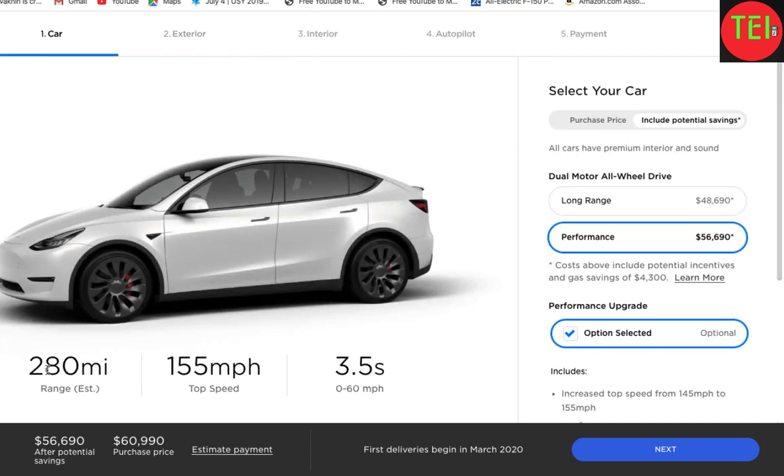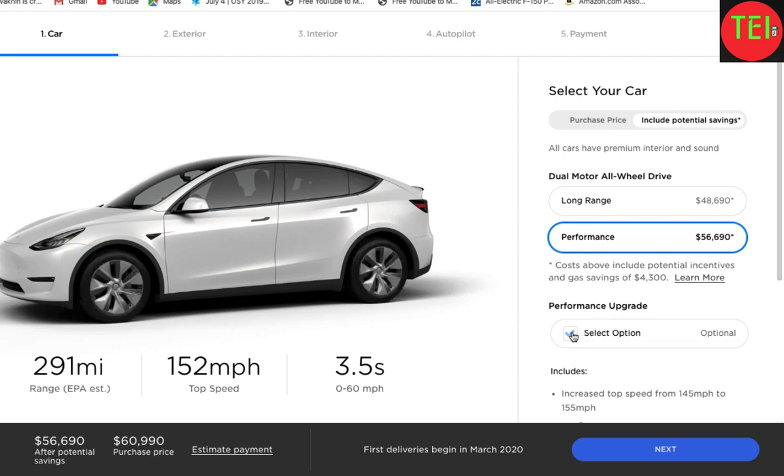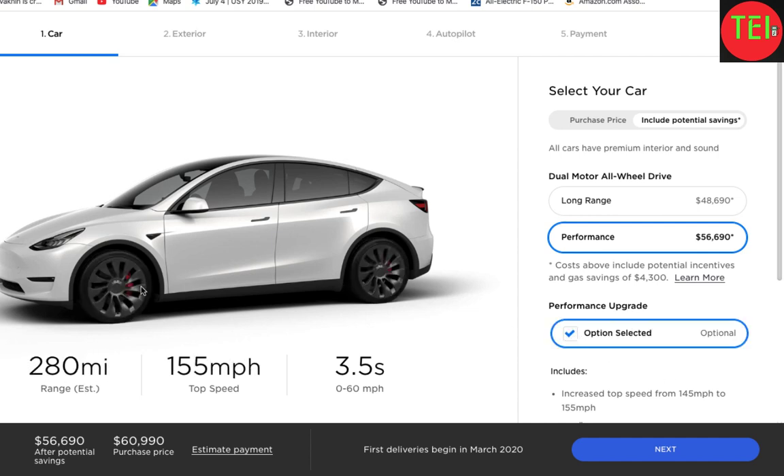First thing I want to tell you: notice the mileage drops to 280 miles. You are losing as much as 35 miles by choosing these wheels. When I take this off, you're back to 315. When I put it on, you drop back down.